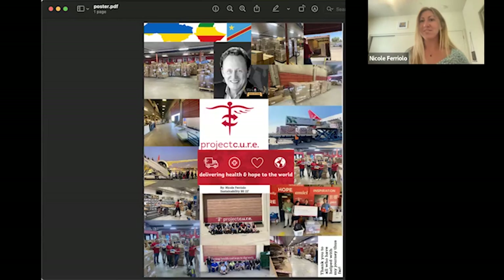This semester, I had the opportunity to intern at a company called Project Cure, which I will continue to volunteer at. Their motto is delivering help and hope to the world, because they work with clinics and countries in need of medical supplies and equipment. They're a nonprofit organization that ships 40-foot containers to clinics that need all the necessary supplies that their logistics team figures out — and that's where the warehouse comes in, where I was interning.